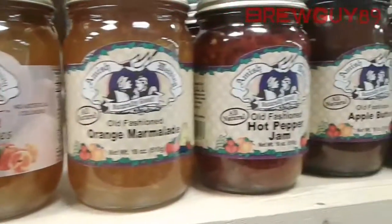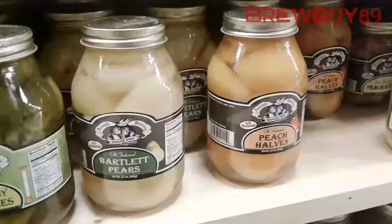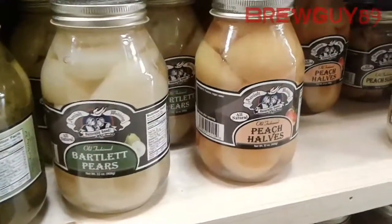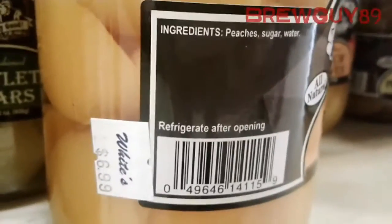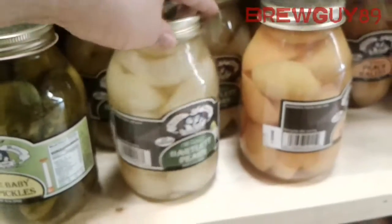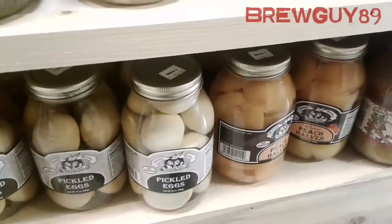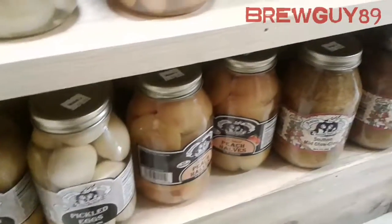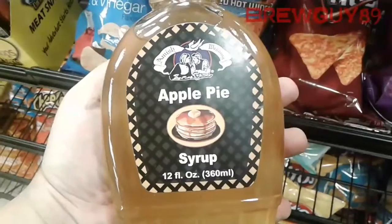Here are some of the marmalades and preserves I was talking about earlier — apple butter, and here's peach halves and pieces of peaches and pears. I was considering making a ferment with that — it's seven bucks for that, and there's no preservatives, just a little syrup, water, and the peaches themselves. Down here there are a couple more peach options and some peach slices that are a little cheaper.